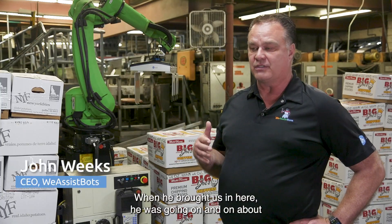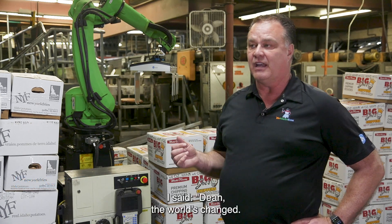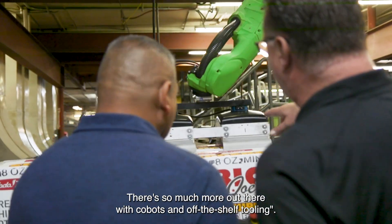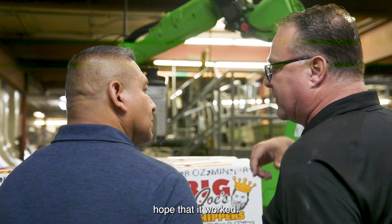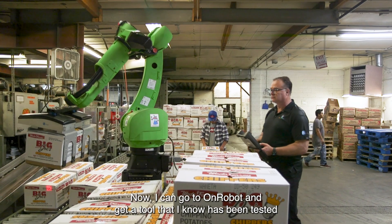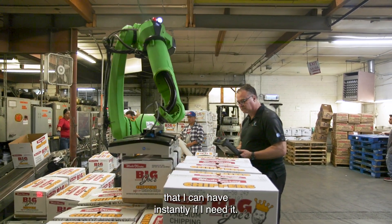When he brought us in here he was going on and on about how he couldn't put palletizers in here, and I said, 'Dean, the world's changed.' There's so much more out there with cobots and off-the-shelf tooling. Before you always had to make your own custom tooling and hope it worked. Now I can go to OnRobot and get a tool that I know has been tested, warranted, and is in a warehouse ready if I need it.